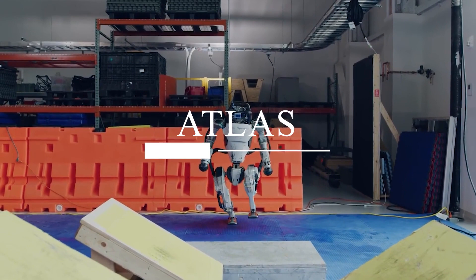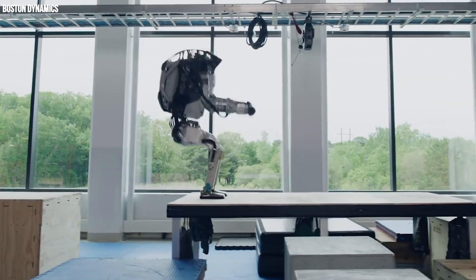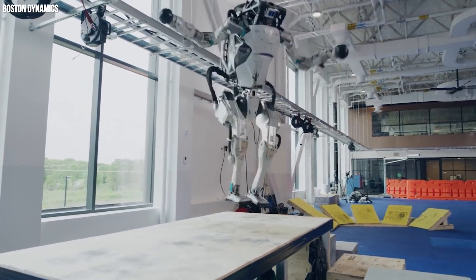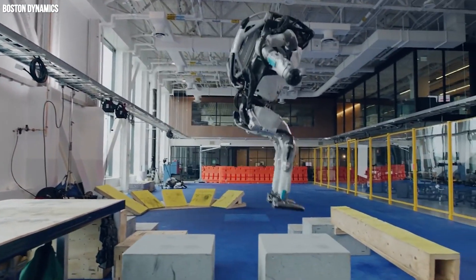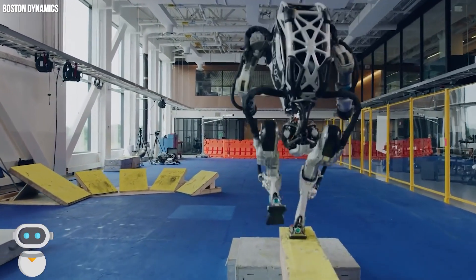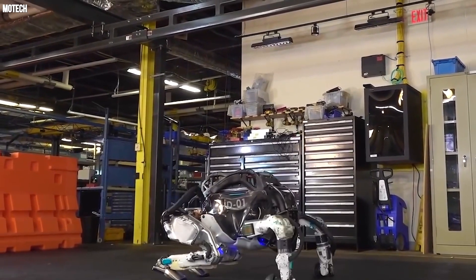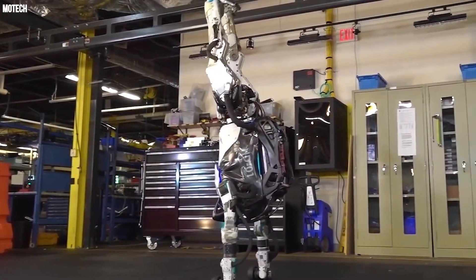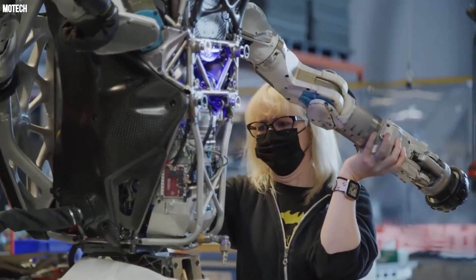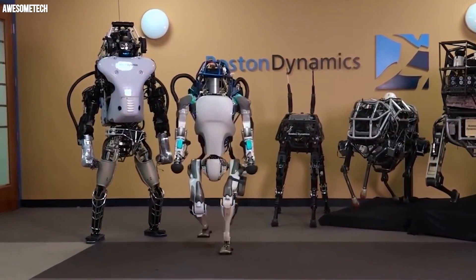Atlas is one of the most famous robots in the world. When its creator, Boston Dynamics, released a video of it dancing, doing backflips, and more to the song "Do You Love Me," its fame skyrocketed, with many people struggling to believe it was real. But Atlas is more than real. Its debut in 2013 was enough for Gary Bradsky, an expert in artificial intelligence, to proclaim that a new species — RoboSapiens — are emerging.